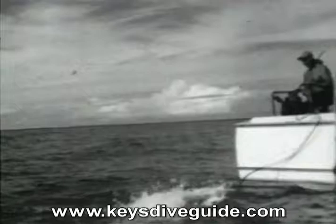Art was a genius at understanding the old Spanish chart. Using a compass and sextant like the Spanish mariners who preceded him, he rediscovered San Pedro and El Infante of the 1733 fleet, recovering innumerable artifacts from these wrecks as well.